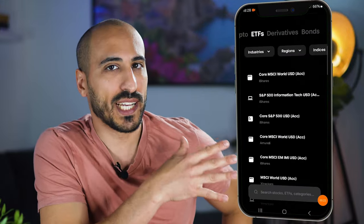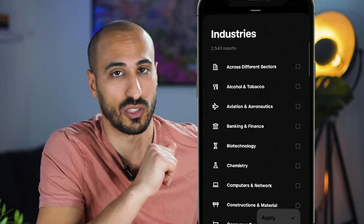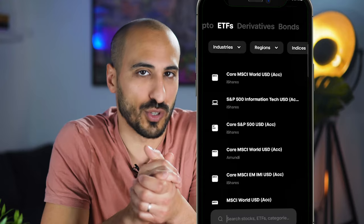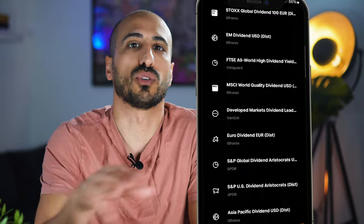If you browse the Trade Republic app for ETFs, you see you have different filters. Under industry, for example, you can choose the different industries you're interested in — and there's a lot. Or you can filter by regions and see the whole world available, including the US. You can also just write in the search bar. For example, if I'm interested in a dividend ETF, I could write 'dividend' and get a list of all ETFs containing that word in their name.